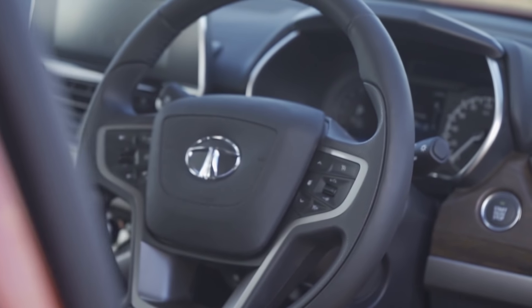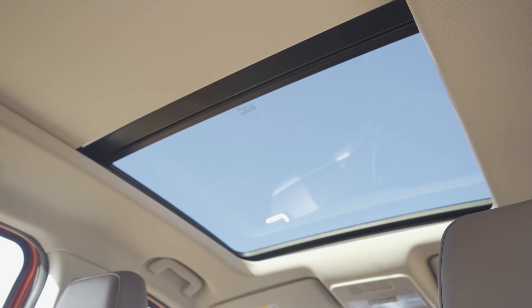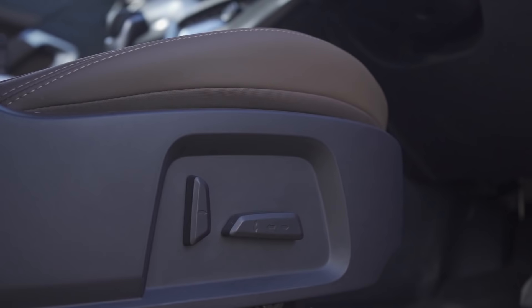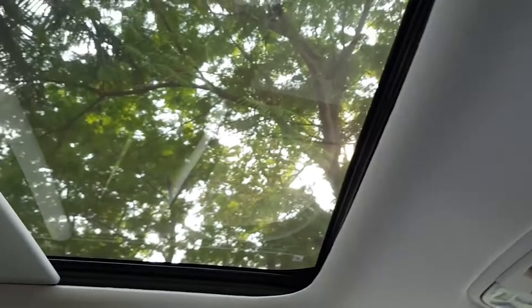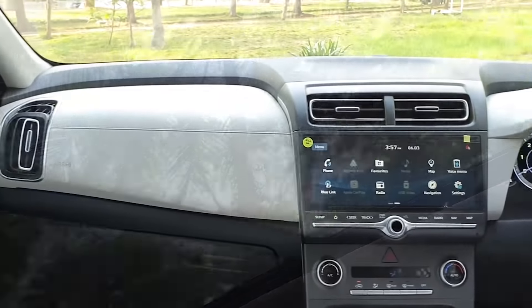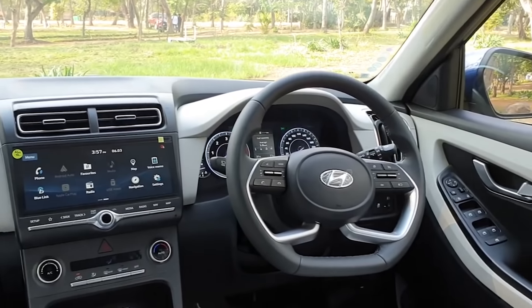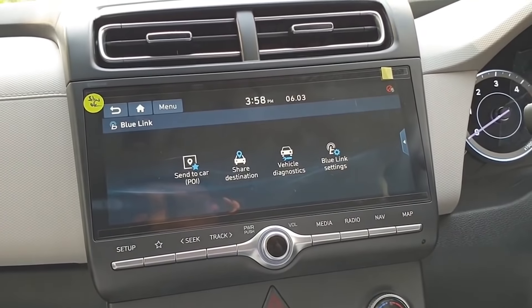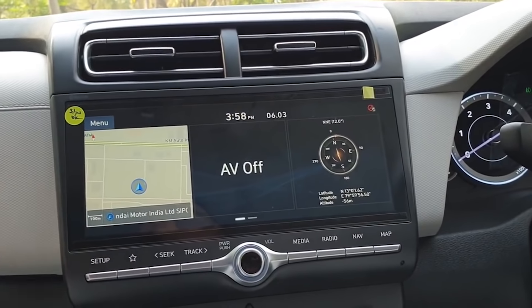Talking about the interior, both cars have a lot of features. The Harrier has an update with three important additions: a panoramic sunroof, auto-dimming IRVM, and electric-powered front seats. In the Creta, you will also get a sunroof. Both cars offer six airbags, so in terms of safety equipment they are neck-to-neck. However, one thing that Creta offers which Harrier does not is the BlueLink connected features, which gives Creta a clear advantage.